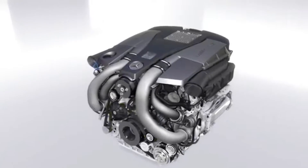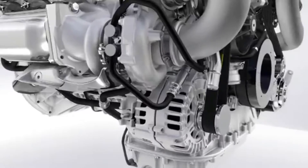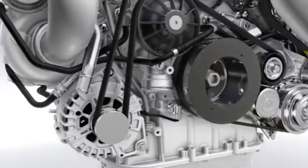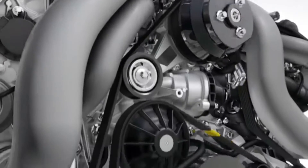A new AMG 5.5-liter V8 bi-turbo engine — a masterpiece of engineering. Extremely agile and with significantly lower fuel consumption.